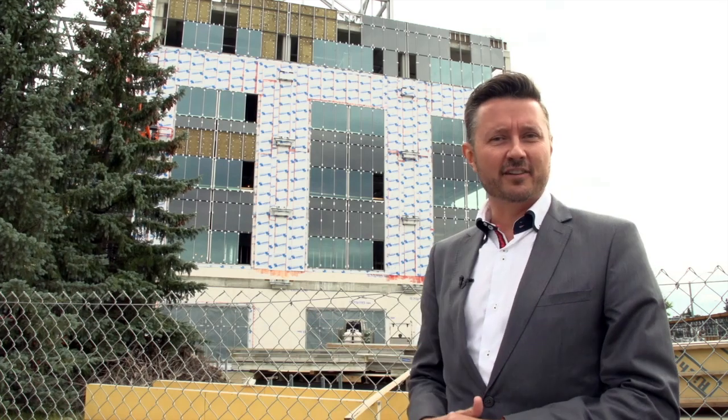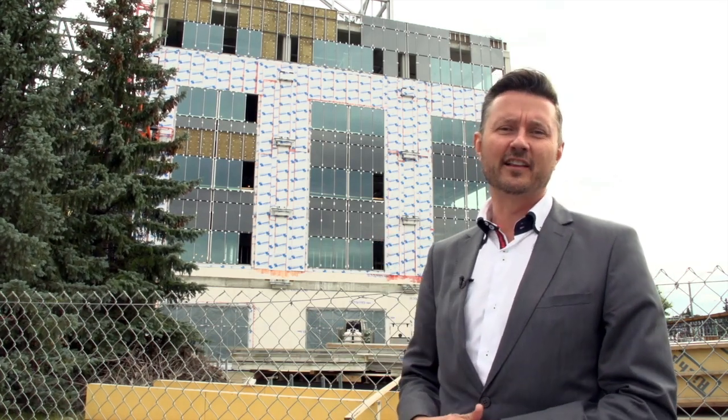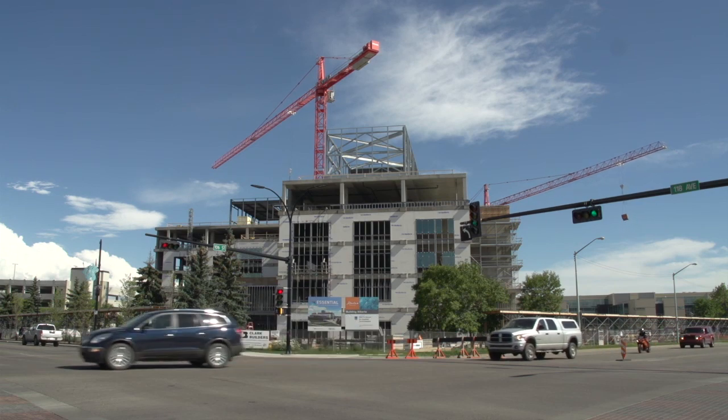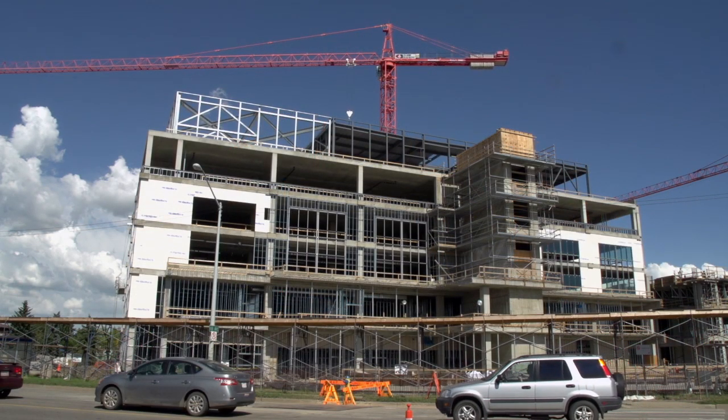On the first floor and second floor we have classrooms on this side of the building. Third floor is office space affiliated with the J.R. Shaw School of Business. The fourth floor is more student classroom space and the fifth floor is more office space affiliated with the School of Health Sciences.